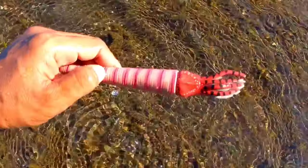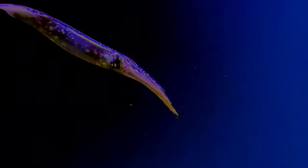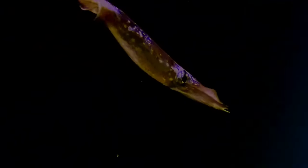This is a Decapodiformes. Decapodiformes is a superorder of Cephalopoda consisting of all cephalopod species with 10 limbs — specifically eight short arms and two long tentacles.